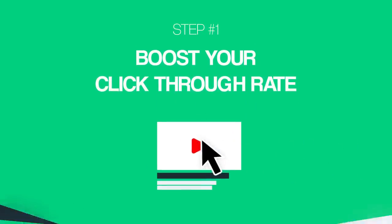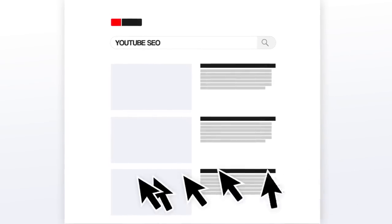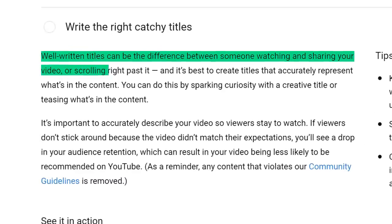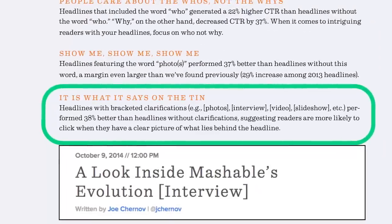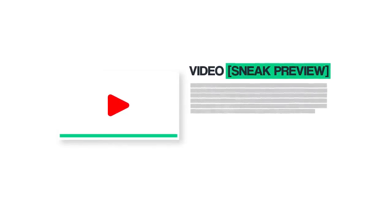Your click-through rate is the percentage of people that see your video in the search results and click on it. As it turns out, YouTube pays very close attention to your video's click-through rate. And if lots of people click on your video, YouTube will give your video a rankings boost. In fact, YouTube's own data shows that your click-through rate is key. So how do you increase your click-through rate without using clickbait? Use brackets and parentheses in your video title. Industry studies show that you can get up to a third more clicks just by adding brackets to the end of your title.